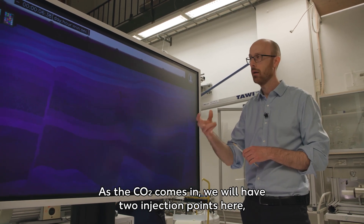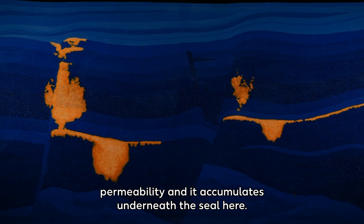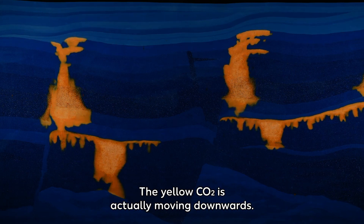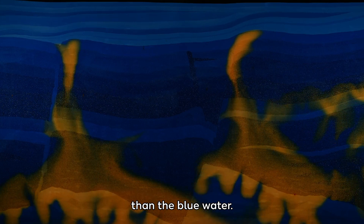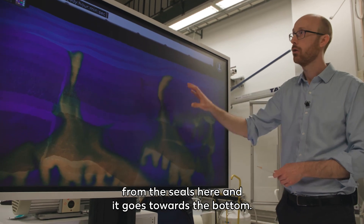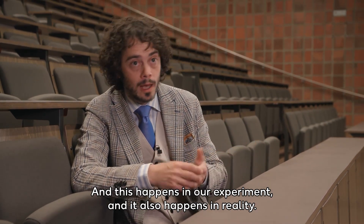As the CO2 comes in, we have two injection points. The CO2 is buoyant so it flows upwards, but then it hits layers with lower permeability and accumulates underneath the seal. Then, speeding up time, something very interesting happens: the yellow CO2 is actually moving downwards. This is because the CO2 dissolves into the water and becomes heavier than the water. The yellow water sinks away from the seal towards the bottom. The fact that it sinks is extremely important — it means it can never leak, and this happens in our experiment and also in reality.